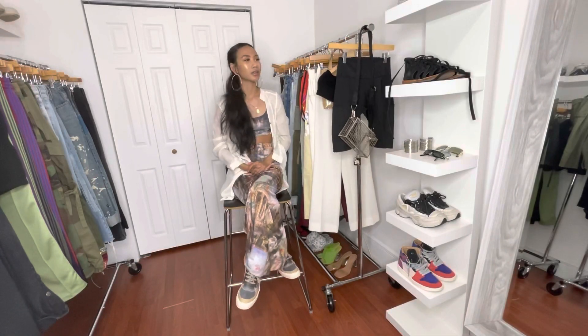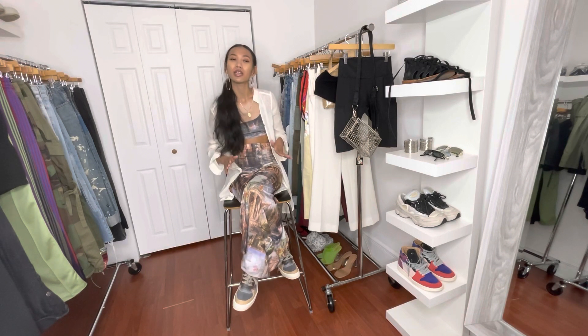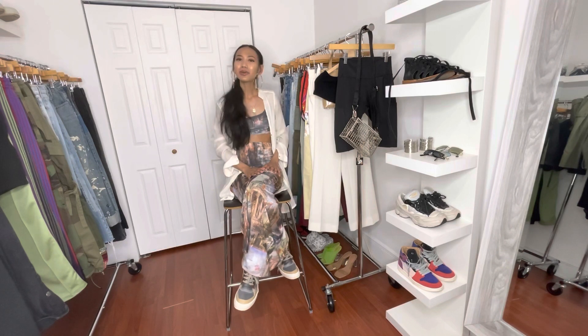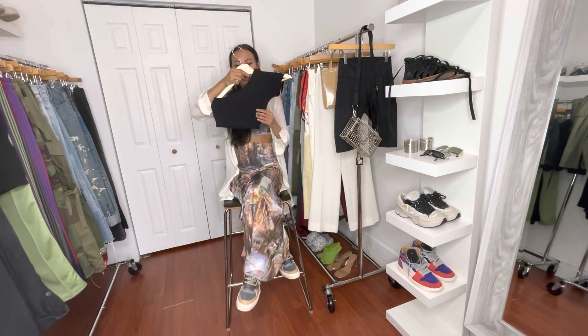The second look is a daytime look — more of a going to brunch with girlfriends or lunch with a coworker situation where you still want to look cute. For this one, I would keep the skirt and change up the top. Here we have an ASOS piece.